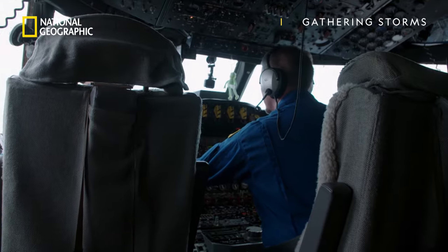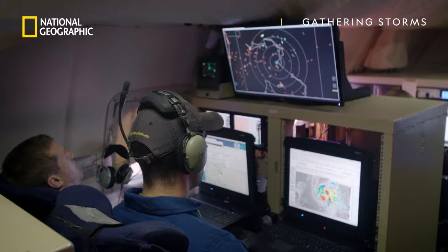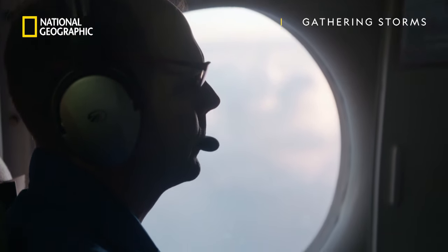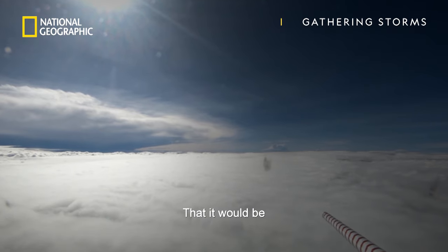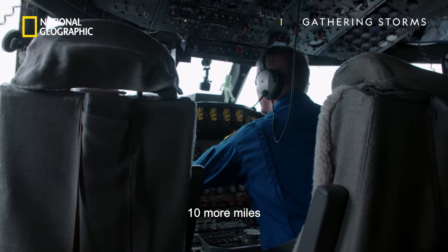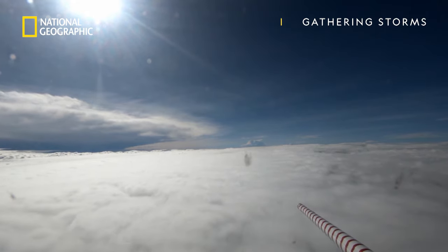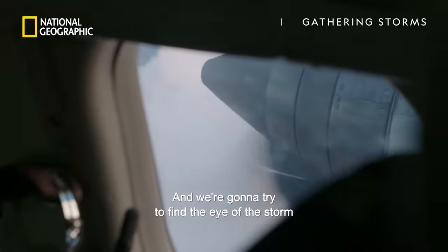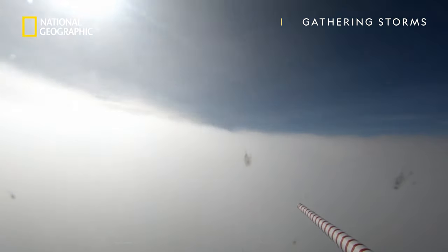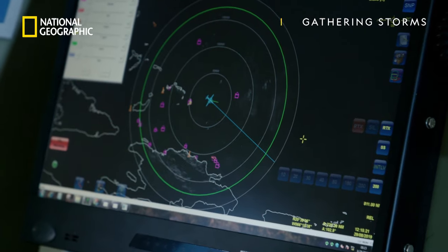Good course, good speed. After three hours airborne, the target is in sight. So is that Dorian out there at the 10 o'clock? That would be about 10 more miles. We'll get set up on a line and we're going to try to find the eye of the storm.